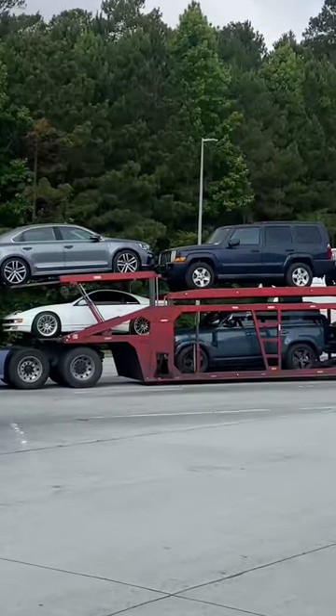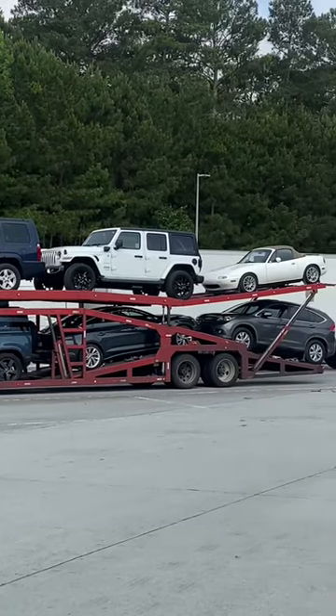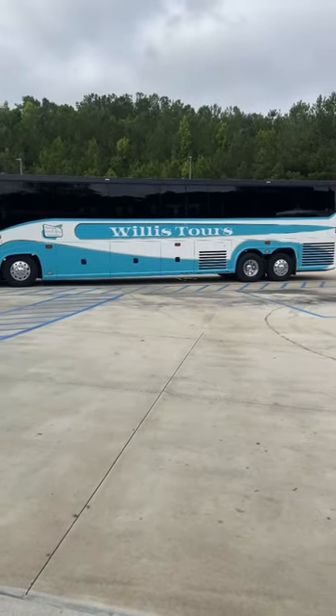First, we have a car hauler. They move cars from state to state, sometimes for auctions, sometimes for car dealers. Next, there's a charter bus. I'm sure you've seen these when sports teams travel.